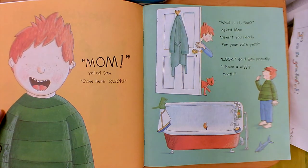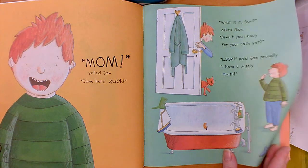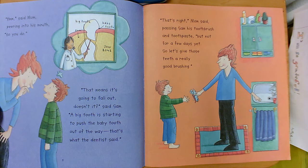Mom yelled Sam. Come here quick. What is it, Sam asked mom. Aren't you ready for your bath yet? Look, said Sam proudly. I have a wiggly tooth. Hmm, said mom, peering into his mouth. So you do. That means it's going to fall out, doesn't it, said Sam. A big tooth is starting to push the baby tooth out of the way. That's what the dentist said.